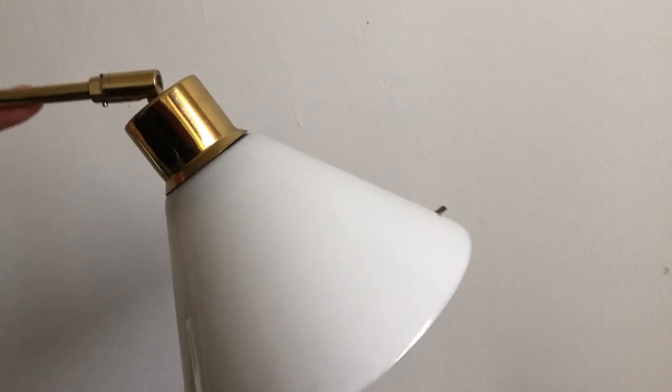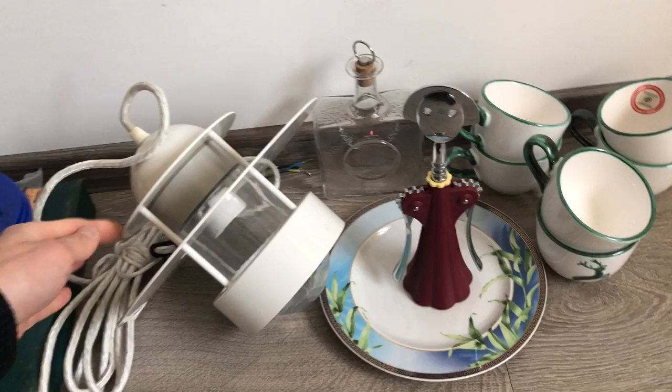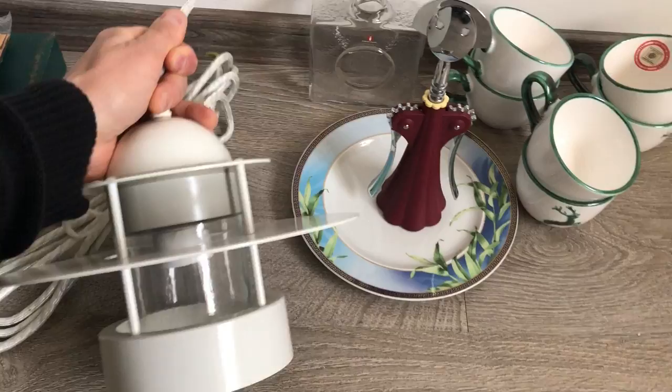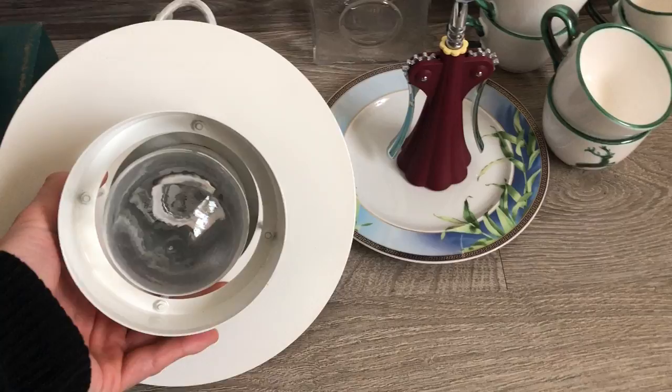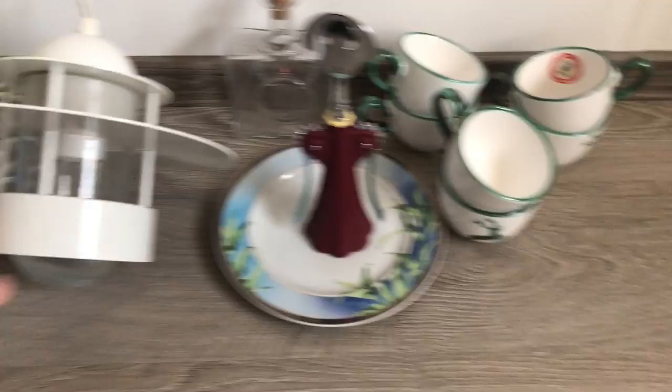Pretty nice reading lamp — the head swivels. While we're in the lighting sector, here's another cool Scandinavian light. This is an Orbiter pendant made by Louis Poulsen, Jens Møller Jensen design. I wanted to open it up and show you the stand, but it's kind of hard to do that with one hand — you'll just have to trust me on that one.